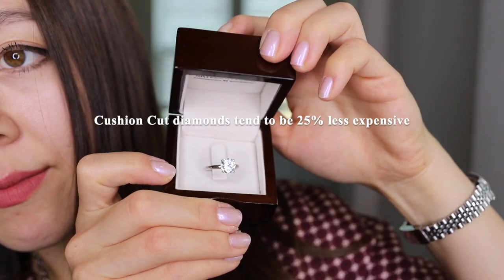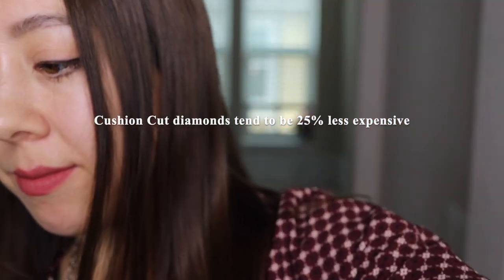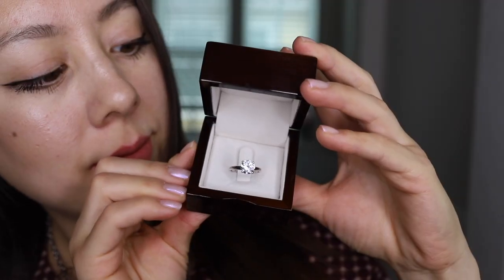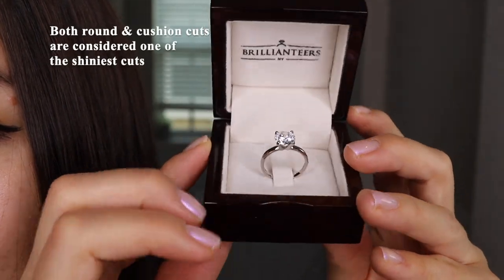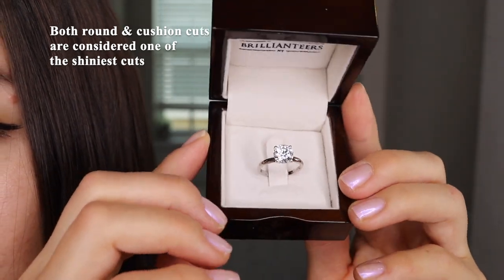Price-wise, cushion-cut diamonds tend to be 25% less expensive than their counterparts. This makes sense, because when jewelers are shaping a rough stone, more is lost when shaping a round diamond, making the cost of each karat retained higher. However, despite these differences, both round and cushion-cut diamonds are considered one of the shiniest cuts of diamonds.